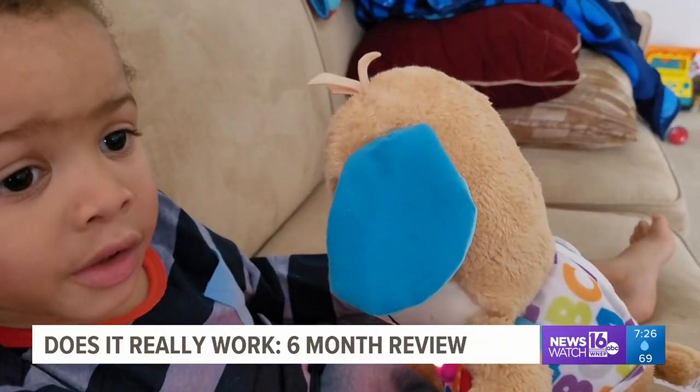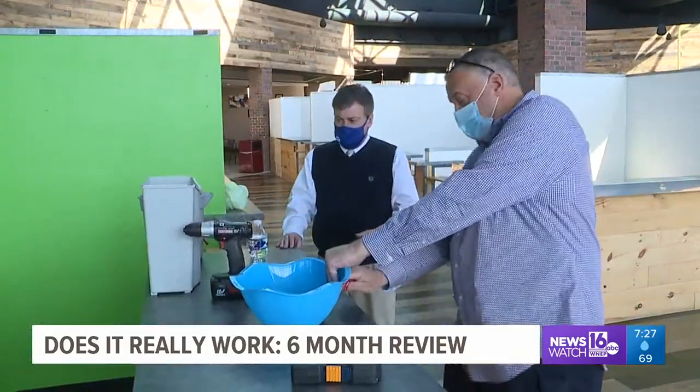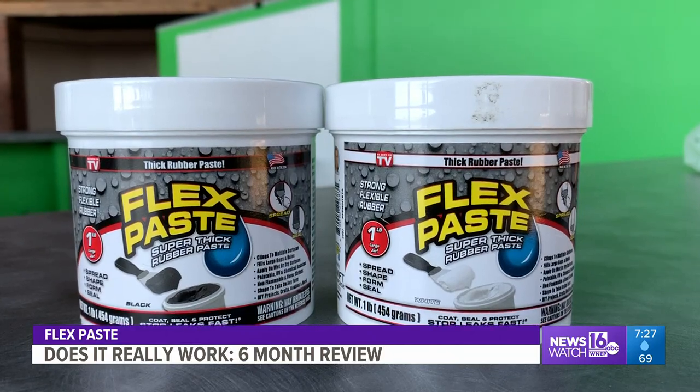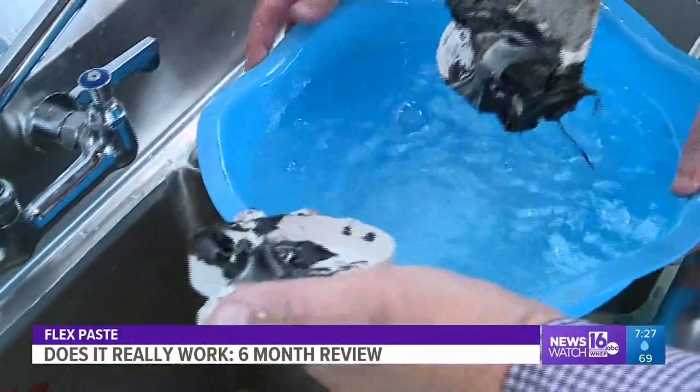In March, we were at the Marketplace at Steamtown testing the new Flex Paste. The maker claims it will stop all kinds of leaks — quick and easy, one, two, three. All right, here we go.